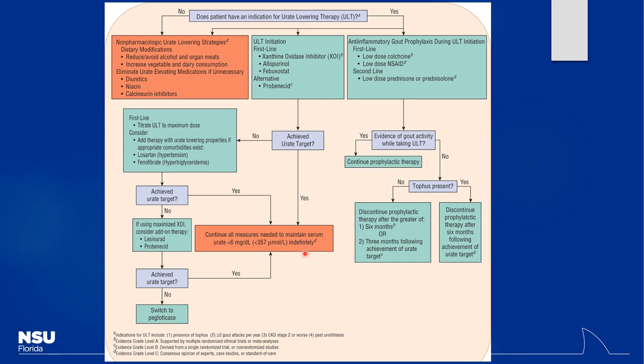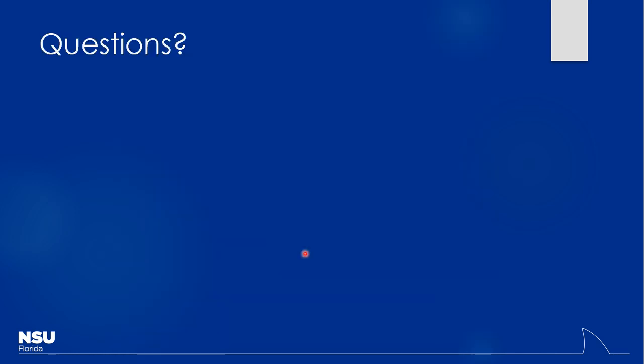For recurrent gout attacks, allopurinol is the first-line urate-lowering agent. Febuxostat is the backup if allopurinol isn't tolerated. For as-needed acute management: NSAIDs are generally first-line, with colchicine and corticosteroids as alternatives. Any questions on that? If not, let's take a 10-minute break and then come back to start our pain management section.